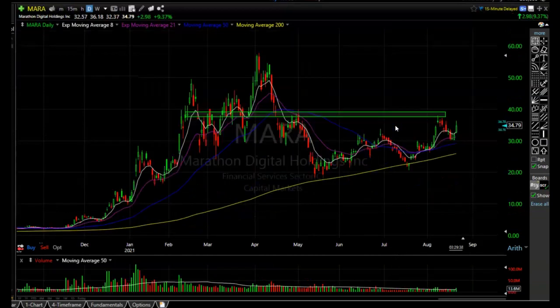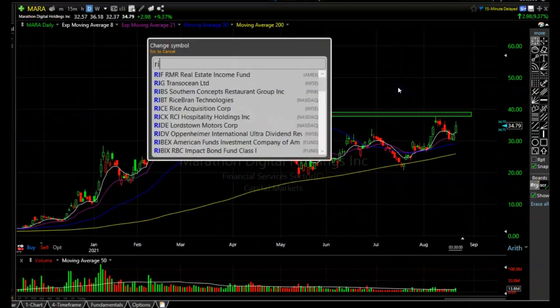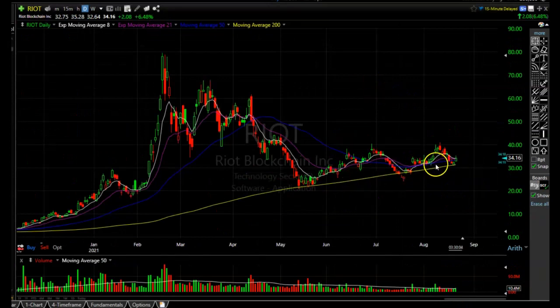Another one is MARA — I've been in this one and it's continuing to carve a bottom. It did find some resistance at the resistance area I drew on the chart, and it looks like it's picking up steam today on slightly above average volume, which is a good sign. Riot also looks like it's starting to carve out a bottom, staying above the 200-period simple moving average. One more decent move up and it'll be above all those moving averages, and then it just needs to take out the resistance around $40 a share. The cryptos definitely look like they're going to do well, so these things are setting up perfectly to go on an extended run.